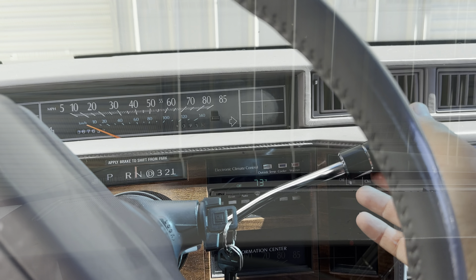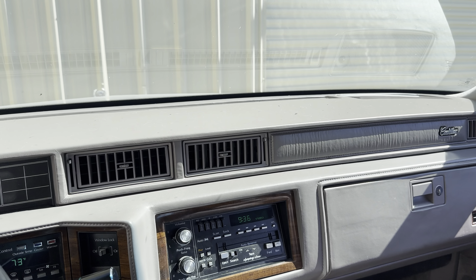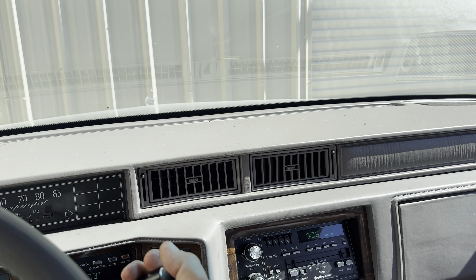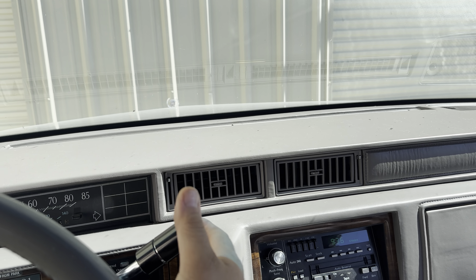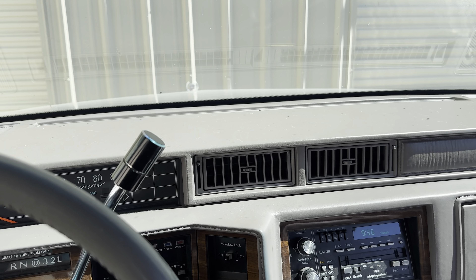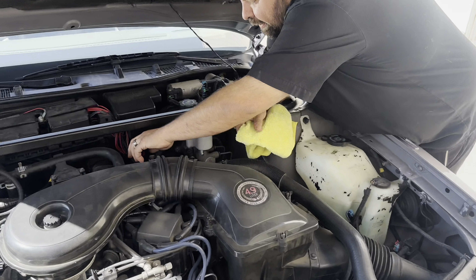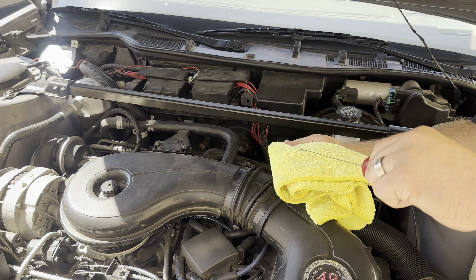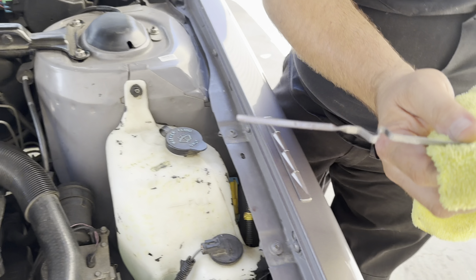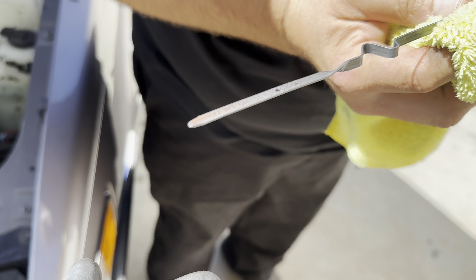I'm going to check the fluid level first. We're in neutral. We got here in the sun — that looks really good. That's like super clean.